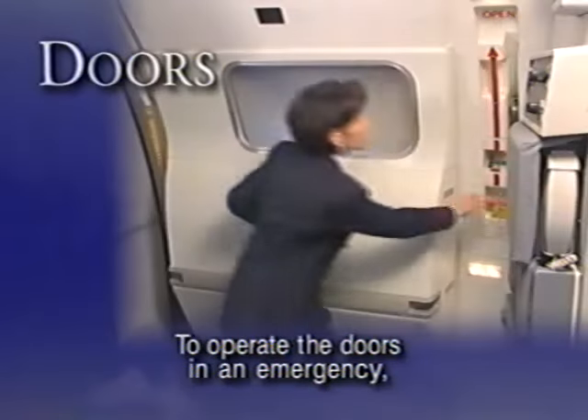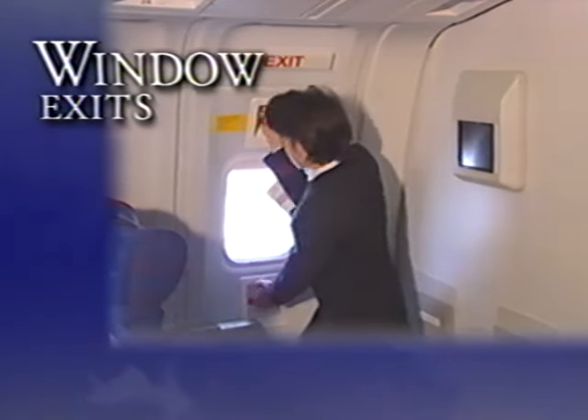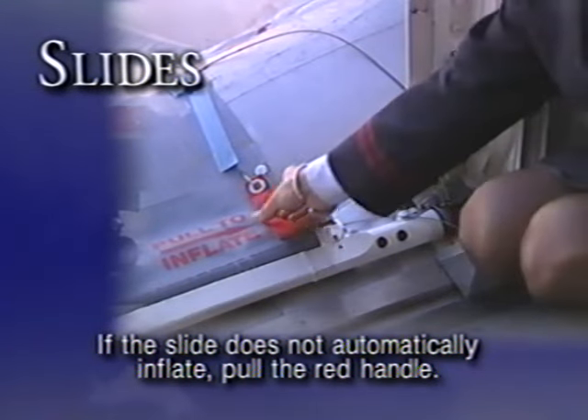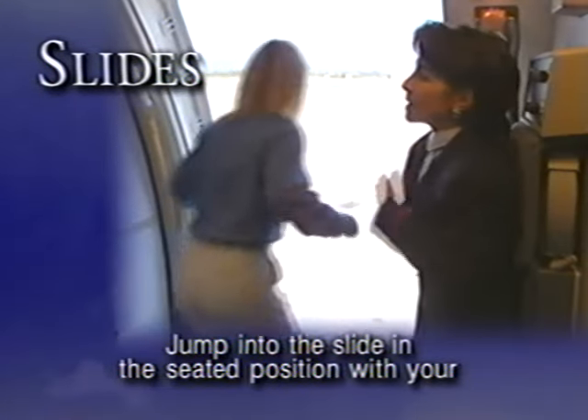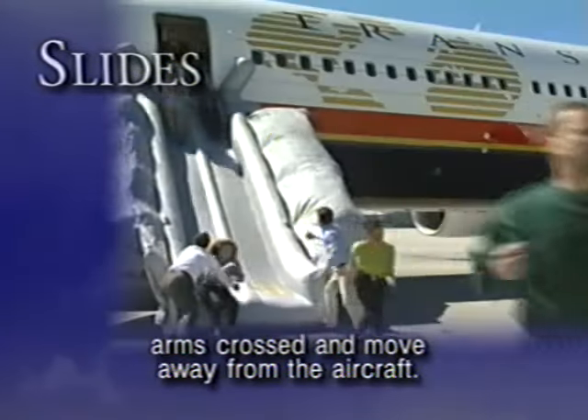To operate the doors in an emergency, move the door handle in the position of the arrow. If the slide does not automatically inflate, pull the red handle. Jump into the slide in a seated position with your arms crossed and move away from the aircraft.